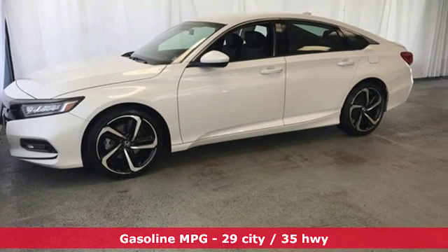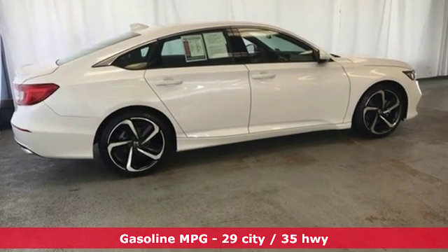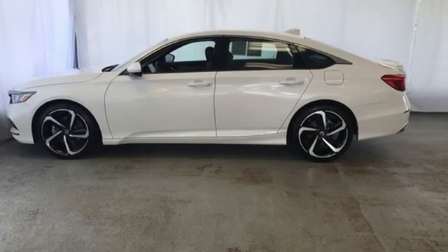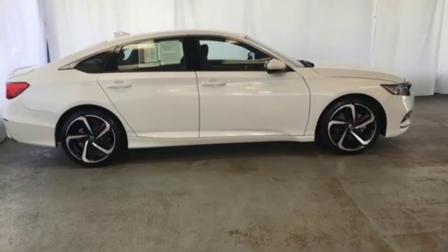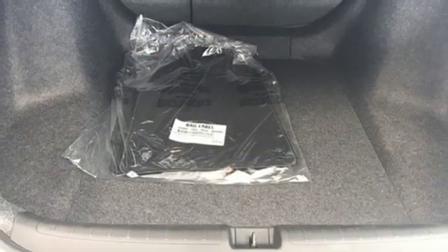It comes nicely equipped with features you'll love: streaming audio, wireless phone connectivity, dual zone climate control, push button start, leather steering wheel, continuously variable automatic transmission, aluminum wheels, gas pressurized shocks, and an intercooled turbo inline four-cylinder engine.